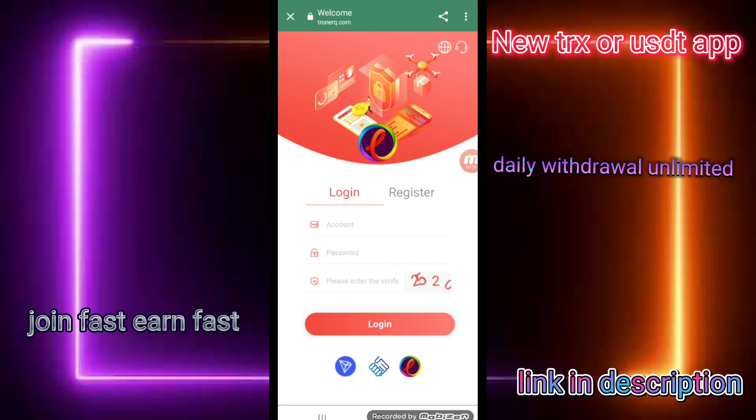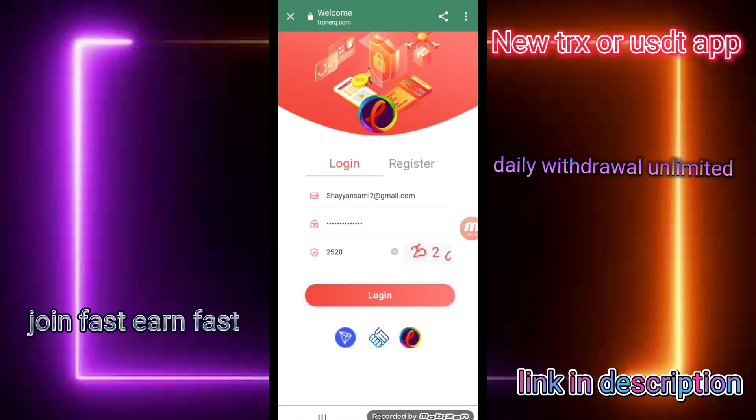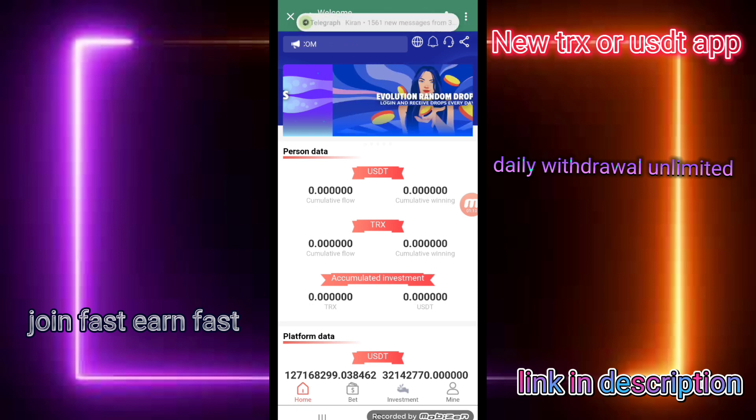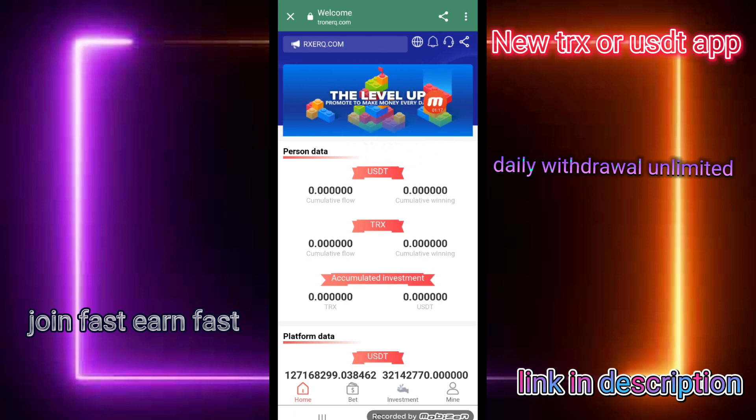I have put in my email and password. I entered captcha 2520 and clicked the login button. You can check that my account has been logged in, and you can check the information and the level of money.